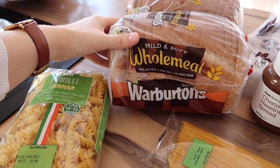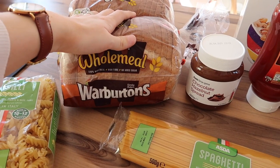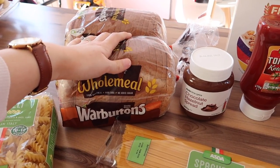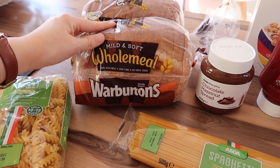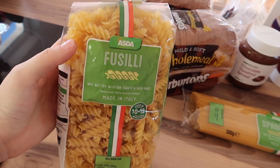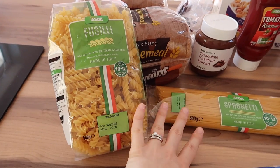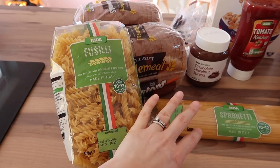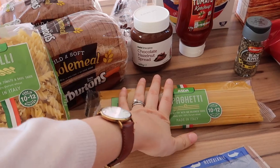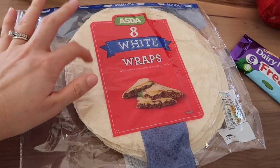I got two loafs of the wholemeal Warburton's 400 gram loafs. I actually wanted the crustless loafs because you get three slices of those in Slimming World as your HexB, but they were substituted for these so you only get two slices, which isn't as good but never mind. I got a packet of Fusilli pasta twists, a 500 gram bag, and the spaghetti - it was two for a pound across all the different pastas, so I got one Fusilli and one spaghetti for meals this week, and some wraps - a pack of eight white wraps.